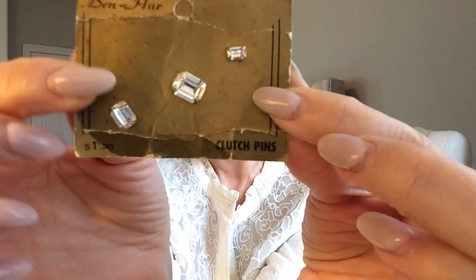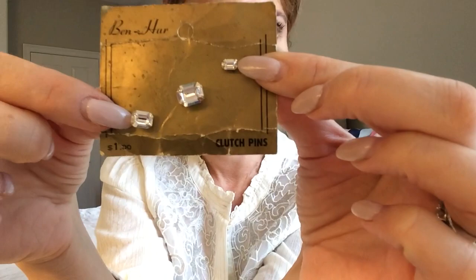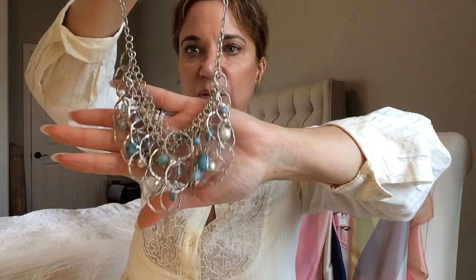I thought this was really neat — this is marked Ben-Hur, one dollar. These are little pins; they actually look beautiful, emerald cut. They're called clutch pins and this has to be so old. I have to do some research on what Ben-Hur is — I think Ben-Hur was also a movie, but apparently it was a jewelry brand too. And then a really nice silver necklace with some turquoise stones.